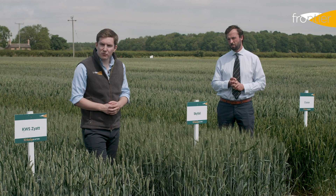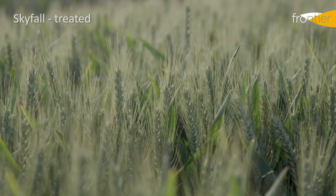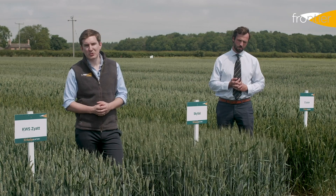Andrew and I are here at the start of our winter wheat demonstration plots, standing amongst the group one quality wheats. We're going to look through these varieties and we have both treated and untreated plots to look at today. These were all drilled on the 9th of October and as you can see they've established fairly well given the really difficult autumn conditions.